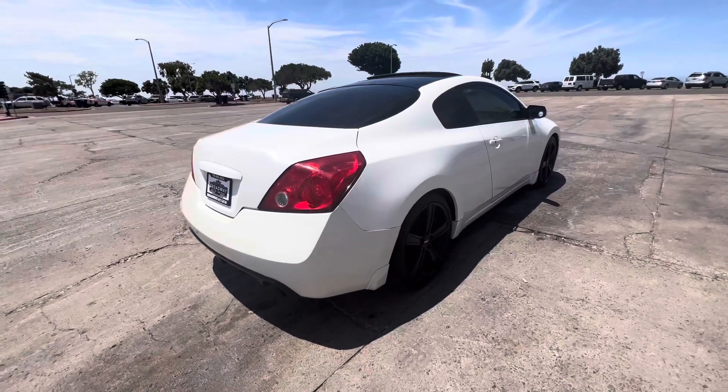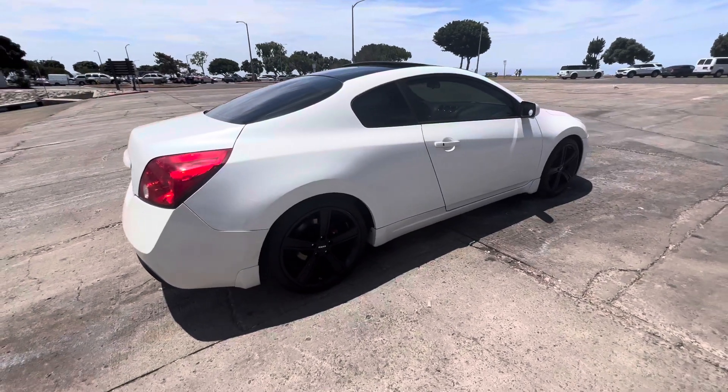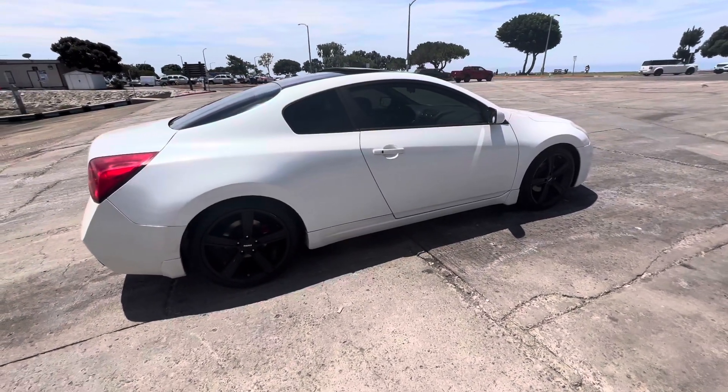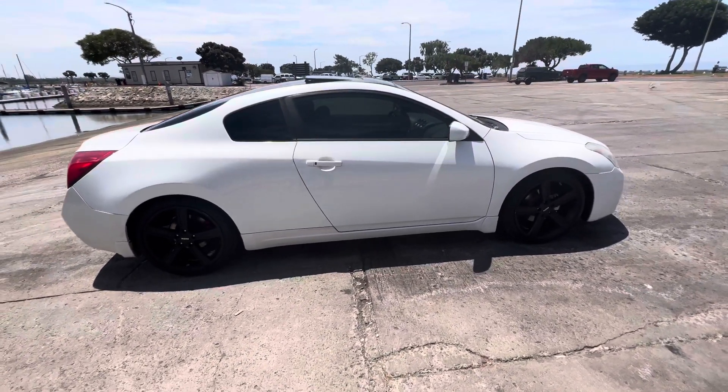Super nice, ice-cold AC. Brand new oil change, oil filter, all the fluid levels are topped off, and of course we do have the passing smog certificate in hand. It's a real looker, it's beautiful.